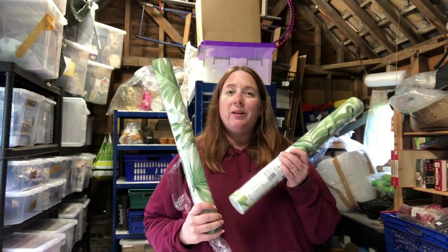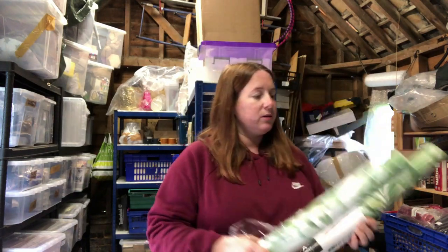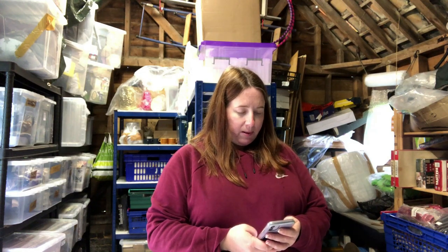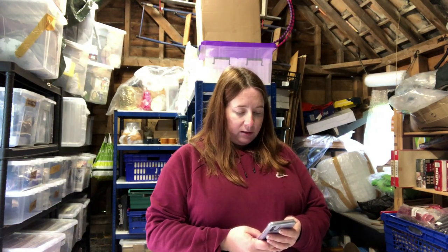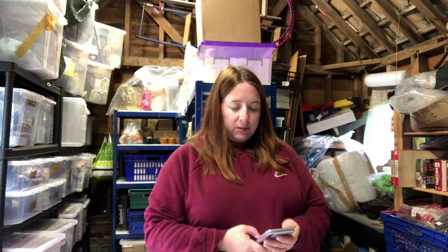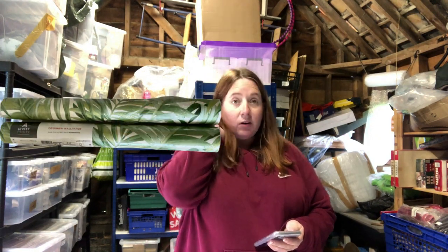We also sold two rolls of wallpaper in an auction bundle — one's sealed, but the other is coming off so I declared that. It's a Street Print Solstice palm leaf wallpaper, two rolls, sold for 27.99, cost me a couple of quid.